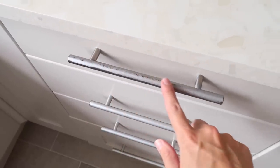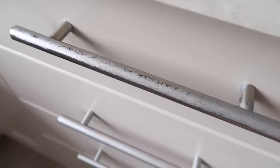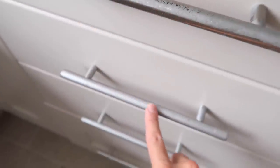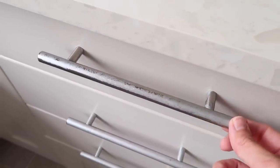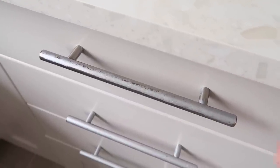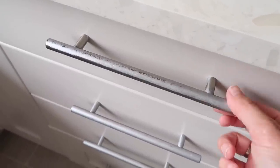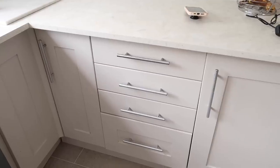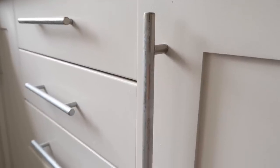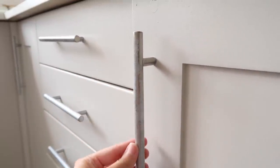Moving on to something that hasn't really lasted very well — the handles. I spray painted these and they haven't lasted as well. As you can see, this one is very well used and all chipped off. Before they were stainless steel and we just sprayed them to get more of a matte finish. So I would say if you're going to spray paint your handles, make sure you use a really good primer, prep them thoroughly, and give them a few coats. If you don't mind re-spraying them every now and again, go for it. But I'd probably suggest just changing the handles altogether — it will definitely look so much better and you won't have to deal with re-spraying in the future.